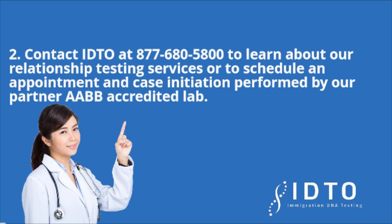Step 2: Contact IDTO at 877-680-5800 to learn about our relationship testing services, or to schedule an appointment and case initiation performed by our partner AABB accredited lab.